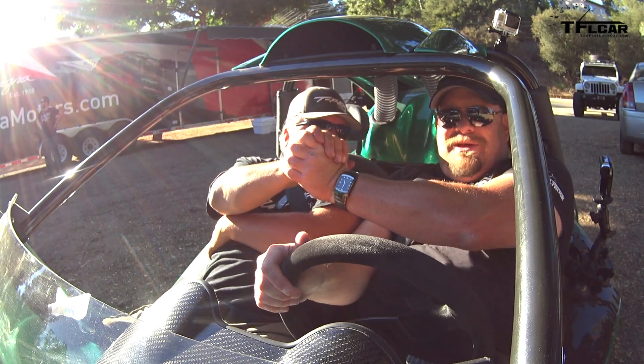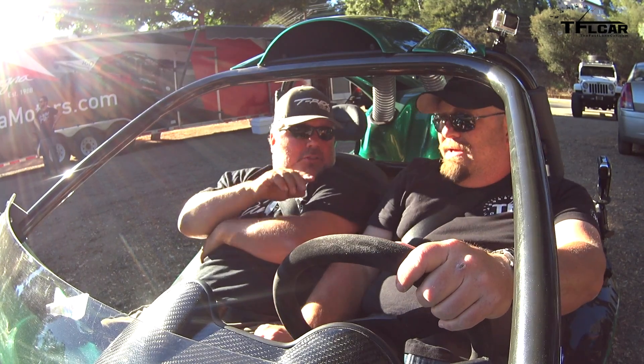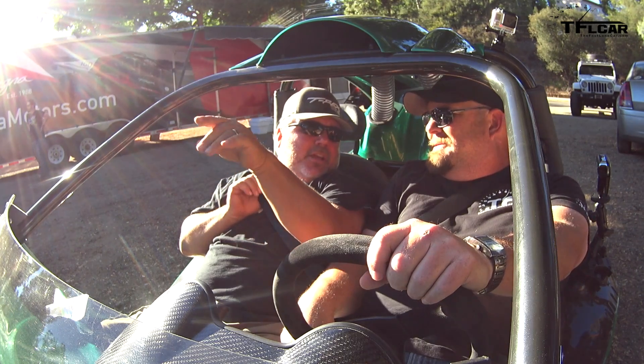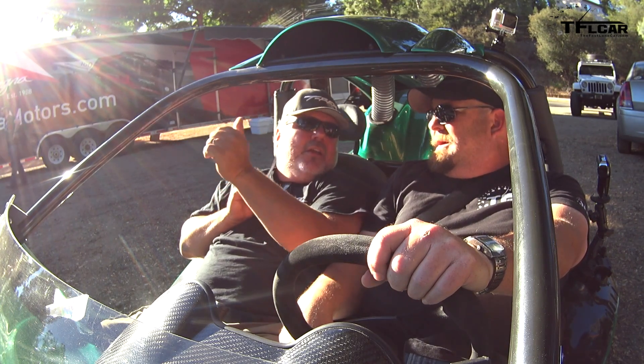After the drive, the instructor told me I did good — especially considering the uphill stalls and driving it for the first time. Hearing the engine scream made it all worth it.